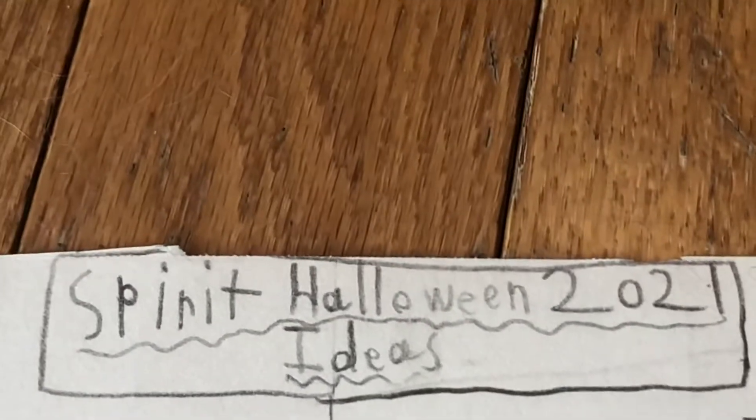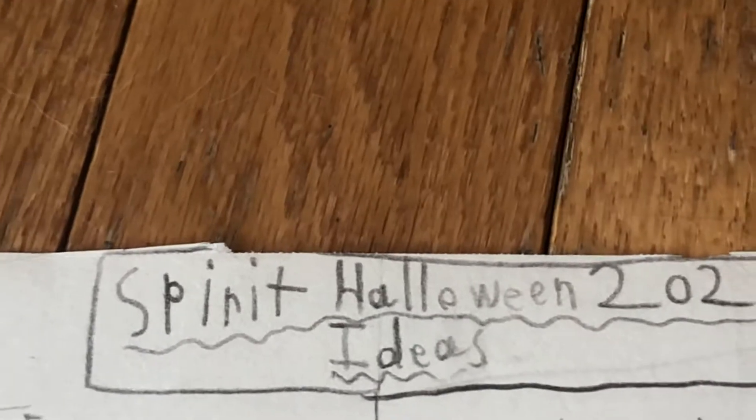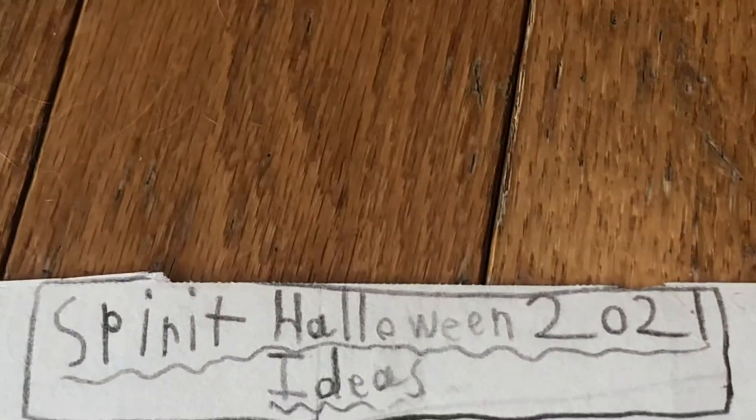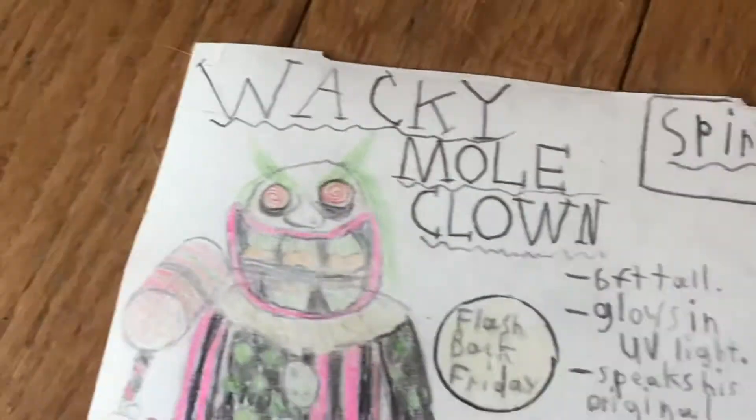Hello, this is Flo30954 here with some of my ideas for the Spirit Halloween 2020 Halloween season. I haven't made a video in a while, but that's just because it's April and there's not much Halloween news to cover. But without further ado, let's get into it.